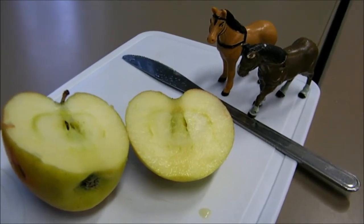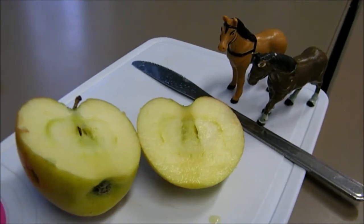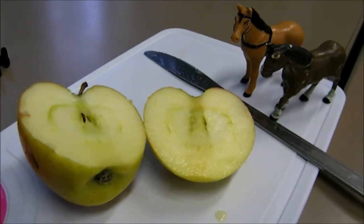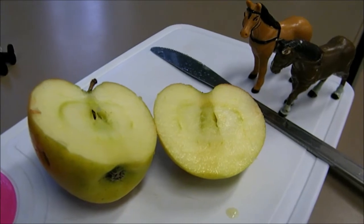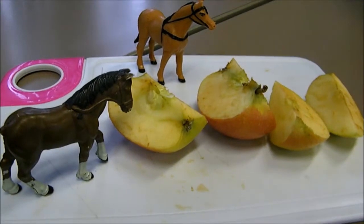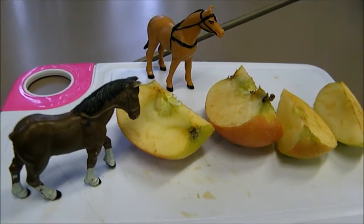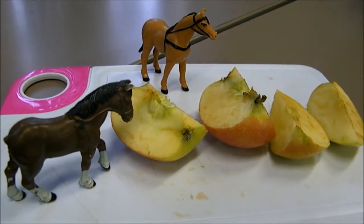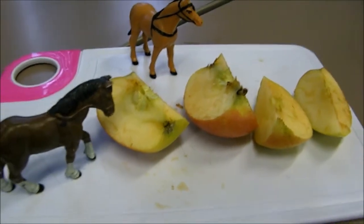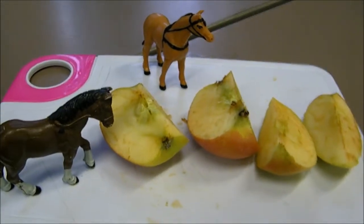Sherry had a think, then she came up with an idea. I know, if we cut the pieces in half again, we will have four equal pieces. If the apple has been cut into four equal pieces and is shared between four horses, that means we will each get a quarter, said Percy.